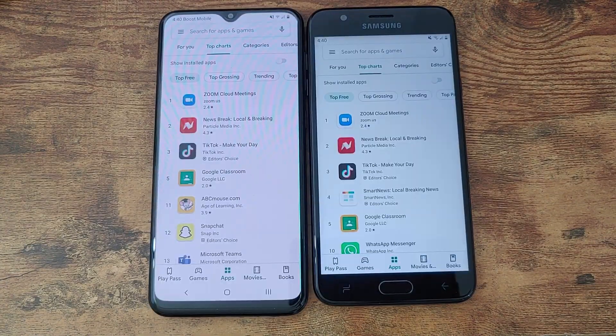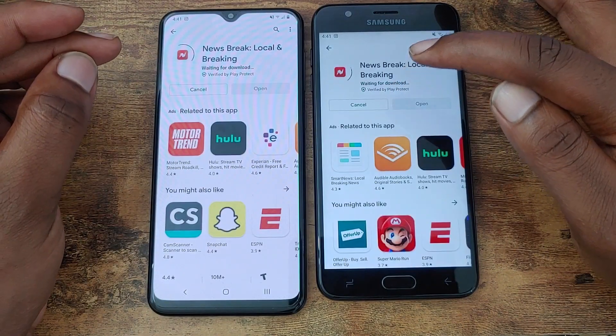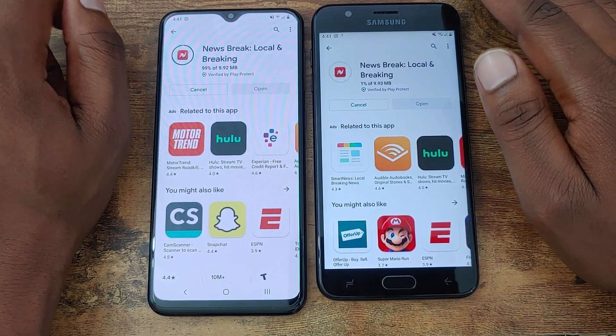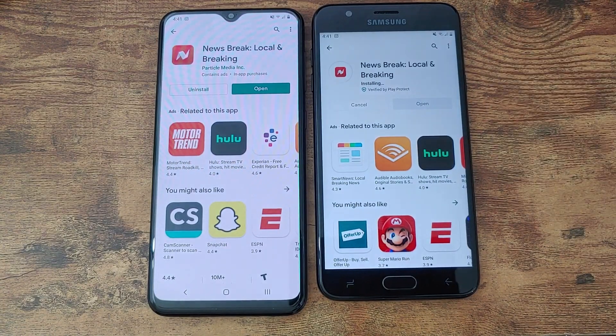In this next part of the speed test we're going to install three of the top applications from the Play Store. Different screen sizes and CPUs do factor into how fast a device installs an app, but for entertainment's sake, let's see which device is faster. The first application is Newsbreak — the Galaxy A20 has defeated the J7 when it comes to installing that application.